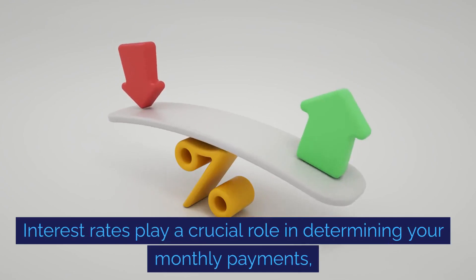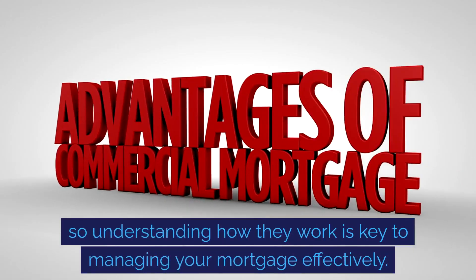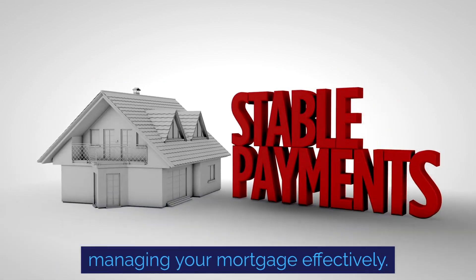Interest rates play a crucial role in determining your monthly payments, so understanding how they work is key to managing your mortgage effectively.